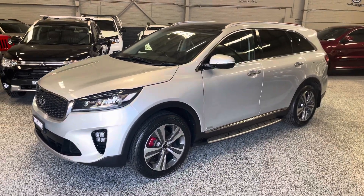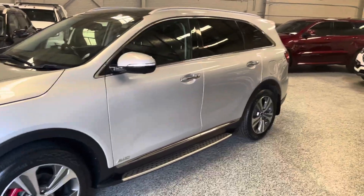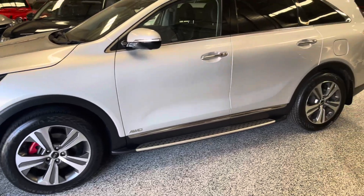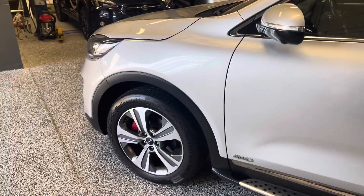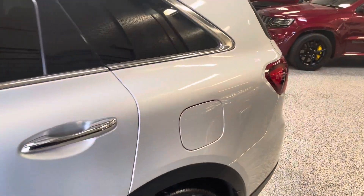Hey guys, welcome back to Exclusive Auto House. Got a nice car for you guys today — this is our 2018 Kia Sorento, GT Line diesel, seven-seater. It's done 96,000 k's, very nice and tidy inside and outside, fully loaded with a lot of features which we'll get to in a second.